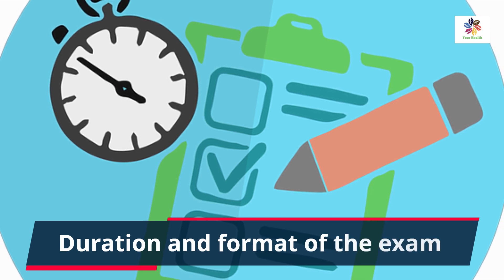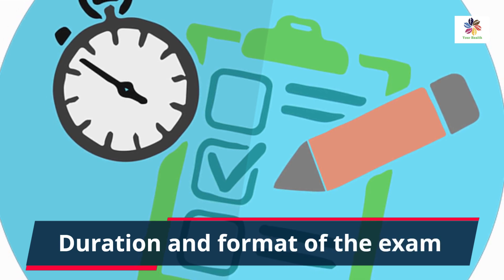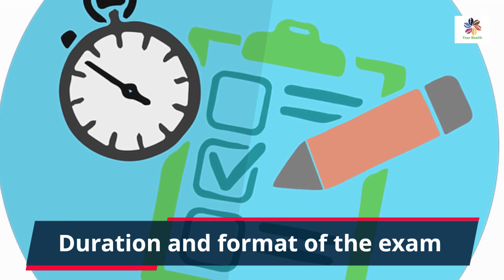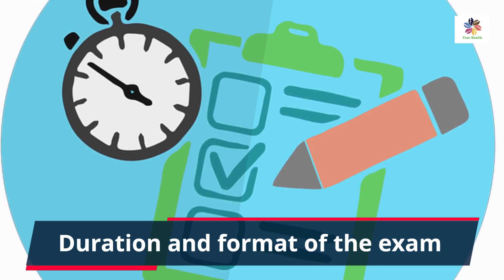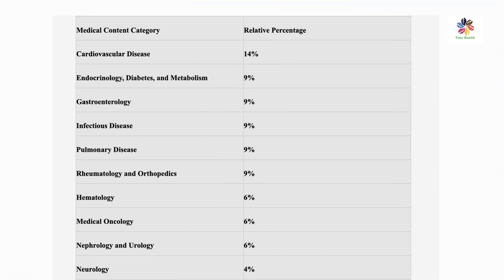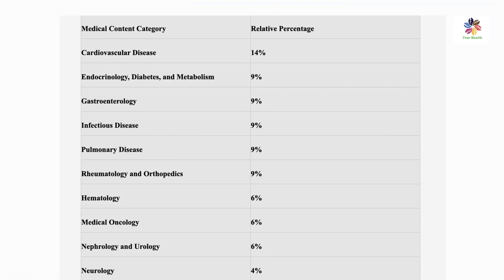It will consist of 300 questions covering various sub-specialties in addition to general internal medicine. There is no penalty for guessing, and only correctly answered questions contribute to the final score.